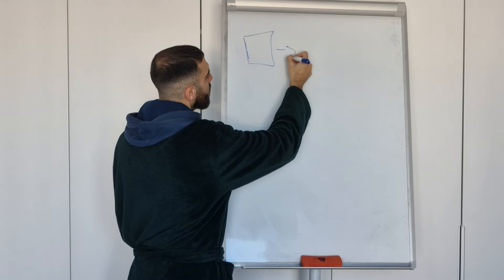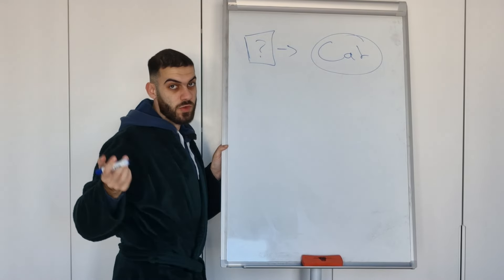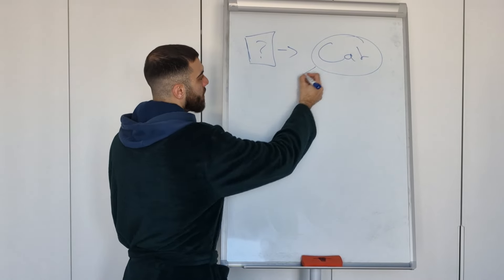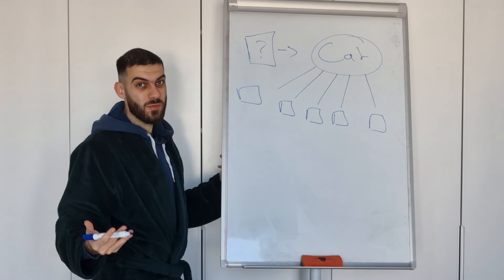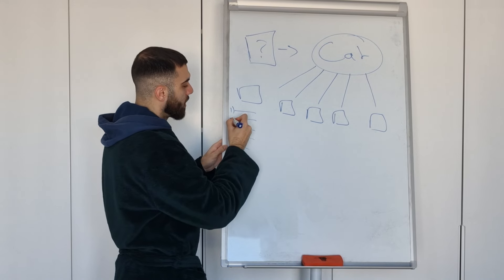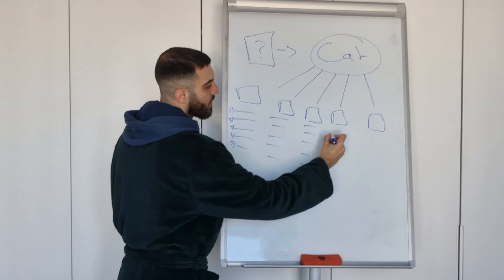When you publish a brand new book, you put it in a category. Amazon doesn't really know what it is because it's brand new. In that category there are other books, and if you understand how indexing works, each one of those books is indexed for certain keywords — keyword one, keyword two, keyword three, keyword four, keyword five. The same applies for each book in the category — they're all indexed for a bunch of keywords.